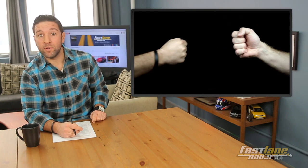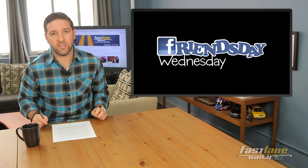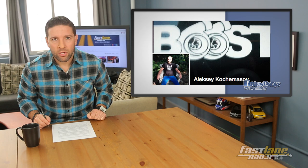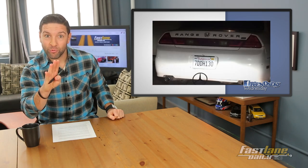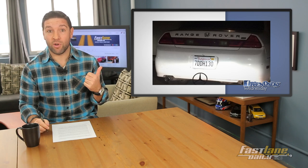Now it's time to hang out with some FOD fans — it's Friends Day Wednesday! First up, FOD fan Alexei Kuchemisov spotted this ultra rare Range Rover Honda Accord — or maybe it's a Range Honda Rover. Either way, I've never seen one. That one was caught in California, apparently. It's amazing.